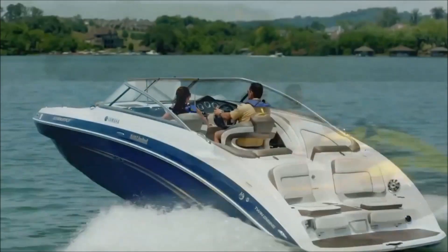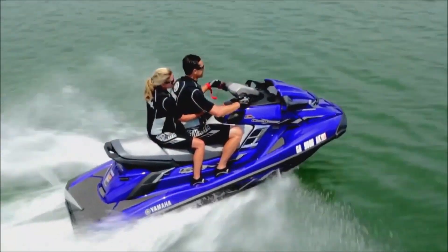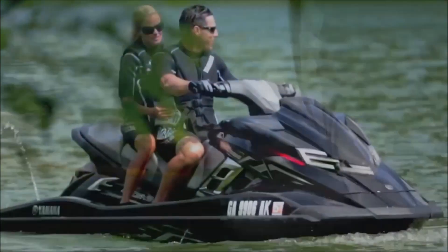At the heart of every boat and wave runner lies Yamaha's legendary internal propulsion system, superior in quality and reliability. This premium power package has become the industry standard — faster planing with no exposed lower drive unit.